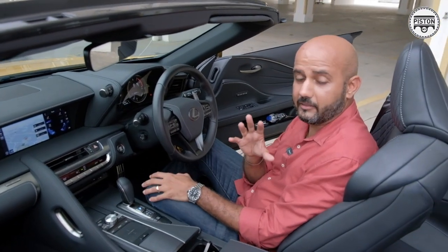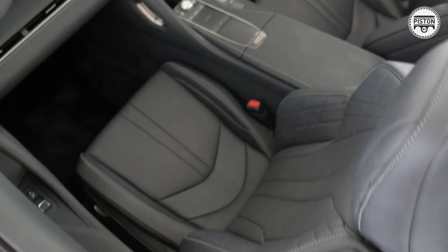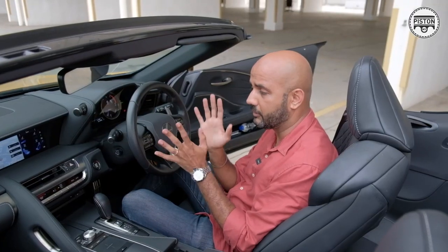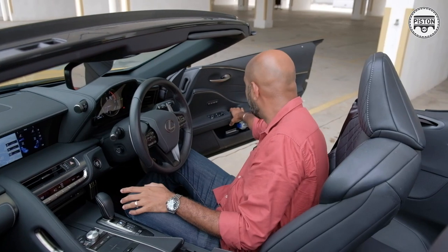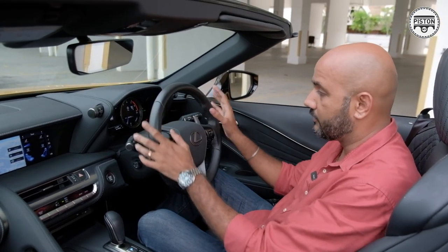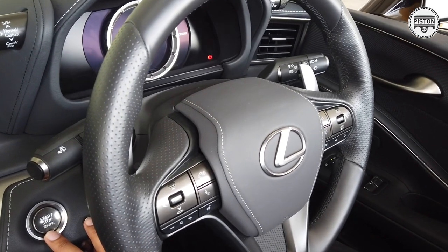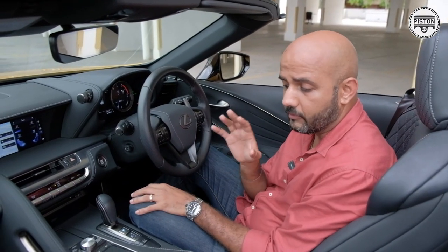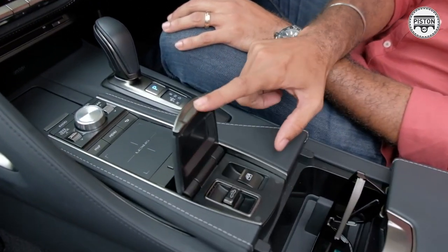These seats are really some of the best seats I've ever sat on — brilliant, fantastic. They're ventilated, which makes them perfect for Malaysian weather. Everything in here is really, really very nice. The steering wheel, everything feels high quality. The shifters are pure aluminum, and the switches for the roof as well as the four windows are subtly located here — they don't shout at you.